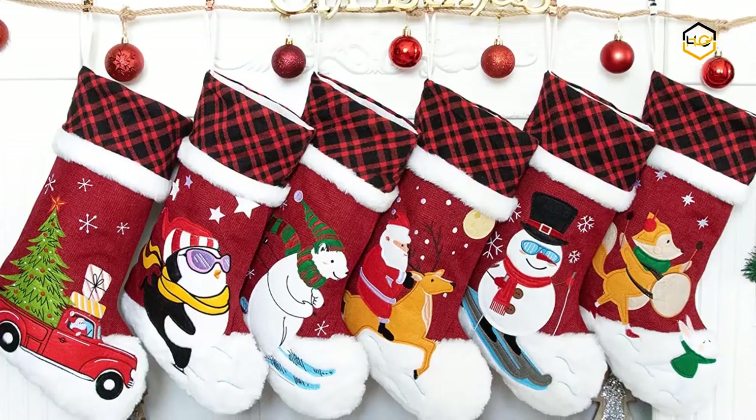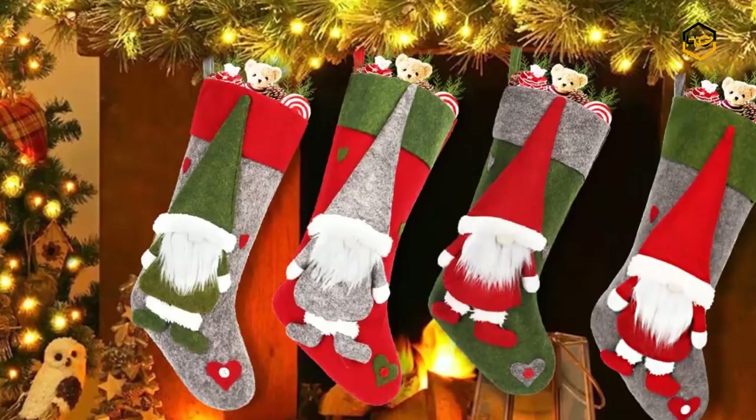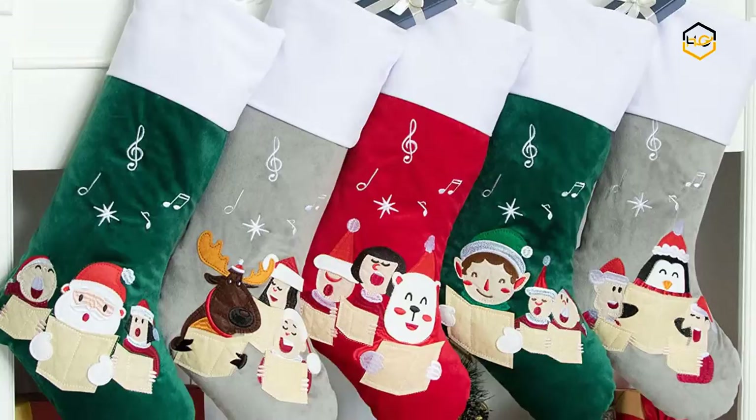Hey guys, in today's video we'll be checking out some of the best Christmas stockings available in the market. We have combined them according to their quality, capacity, price, user satisfaction, and ease of use. You can find out more info about them in the description box below. Make sure to subscribe to our channel and hit the bell icon below to be the first to know about any new videos.